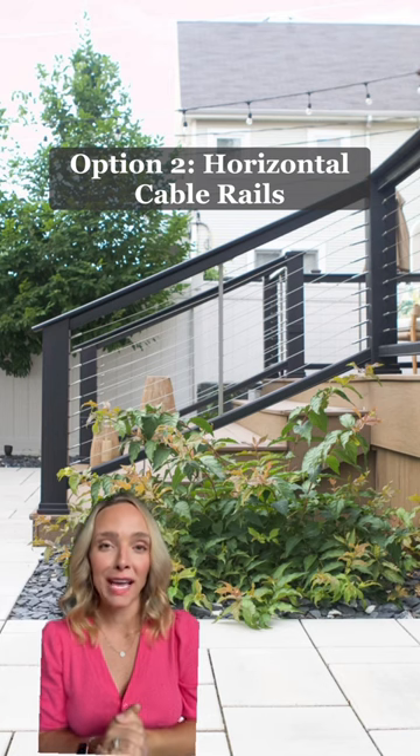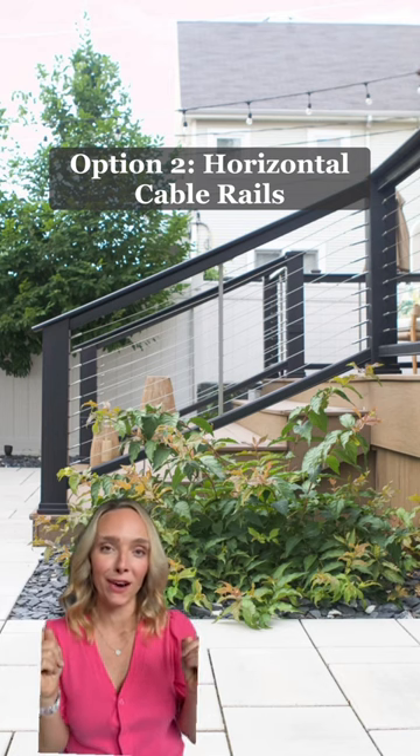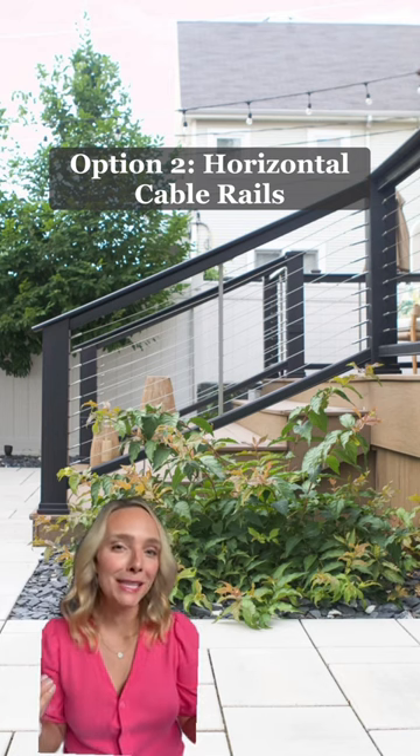Next up, horizontal cable rails like we have in our backyard. This would definitely give that minimalist feel, but I would be worried about safety. The kids could easily climb on these and use them as steps.